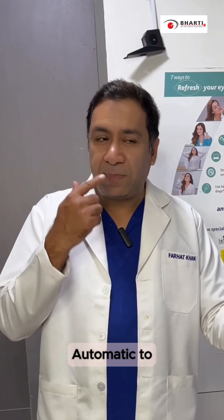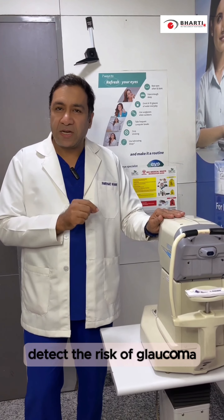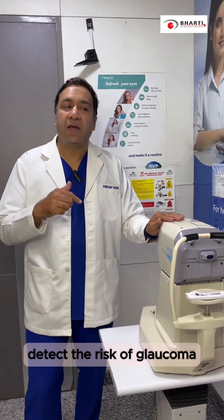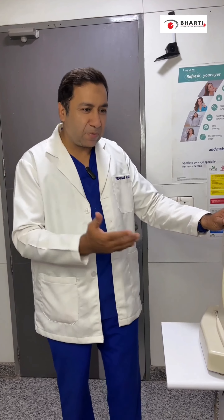We check our eyes with this machine without touch — without any contact, we check our eyes. I will show you how the pressure is checked, I will show you everything.